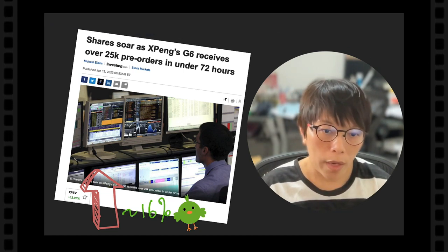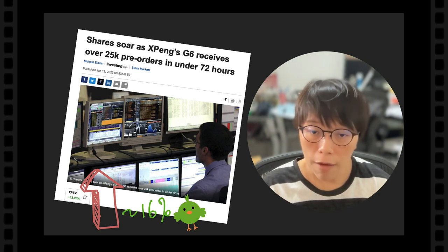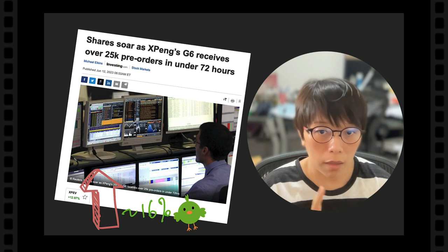As of the close last night, it went up about 11%, but this is still fantastic. If you want to have a look at the G6, here is the video that shows the G6 in action.